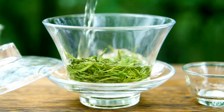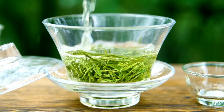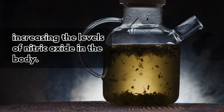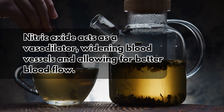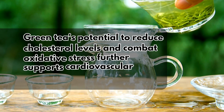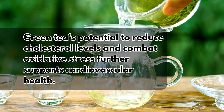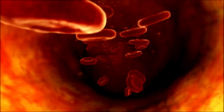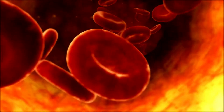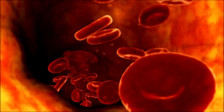8. Green Tea. Green tea is rich in catechins, which are powerful antioxidants that contribute to improved blood circulation by relaxing blood vessels and increasing the levels of nitric oxide in the body. Nitric oxide acts as a vasodilator, widening blood vessels and allowing for better blood flow. Green tea's potential to reduce cholesterol levels and combat oxidative stress further supports cardiovascular health. By promoting relaxation of blood vessels and enhancing nitric oxide production, green tea may help improve circulation and potentially reduce the risk of certain cardiovascular conditions.